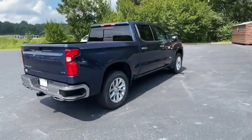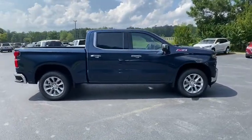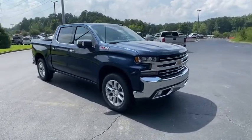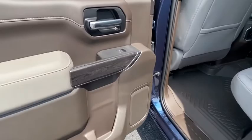Here are some of this vehicle's great options: anti-lock braking system, remote engine start, keyless entry, power passenger seat, traction control, stability control, tow hitch, steering wheel audio controls, backup camera.